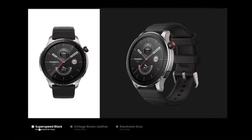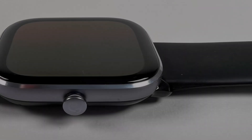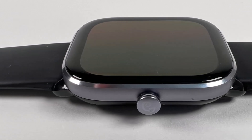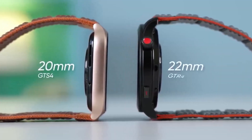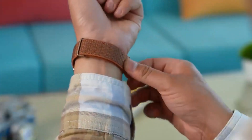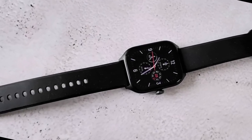Despite its budget-friendly price tag, this smartwatch doesn't skimp on essential functionalities. It boasts health tracking capabilities, fitness measurement features, built-in Alexa support, a microphone, speakers, and onboard GPS for outdoor activities. Moreover, users can receive phone notifications, access basic first-party apps, and send simple responses to messages directly from the device.